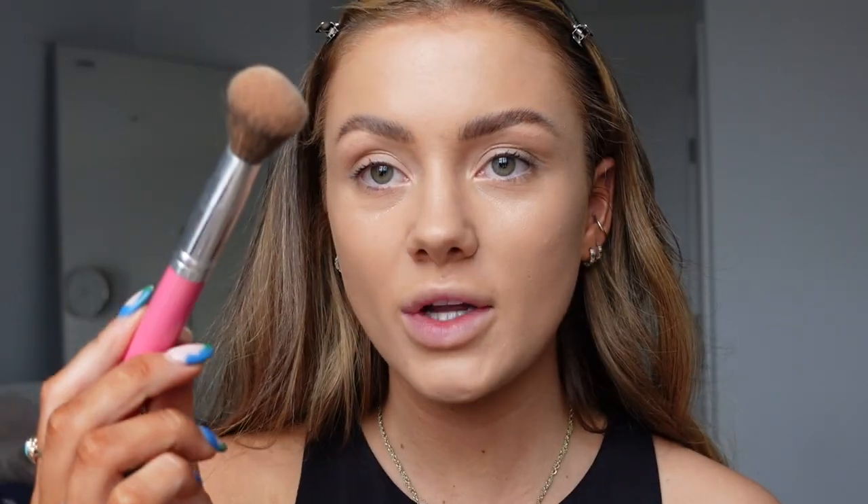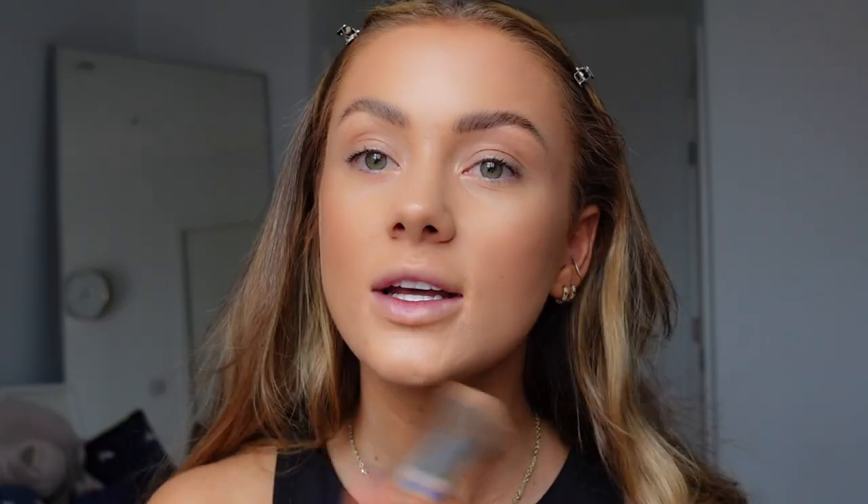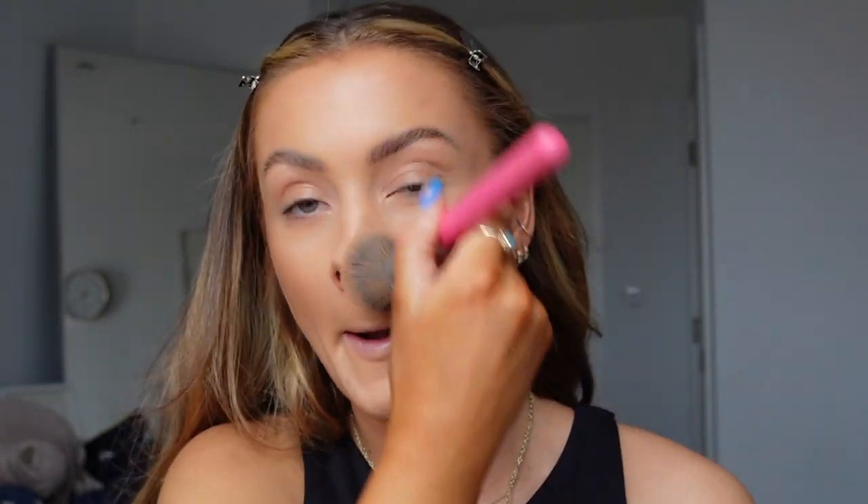Now I'm going in with a cream bronzer — the NARS cream concealer in the shade Café. I'm using a dense blending brush from Peaches and Cream, which is the PC25. What I do is suck my cheeks in, see where my cheekbone lies, and apply it slightly on and under it, packing it on until I'm happy. I work it up into my hairline and onto my forehead, then drag any excess around my chin and on my nose.